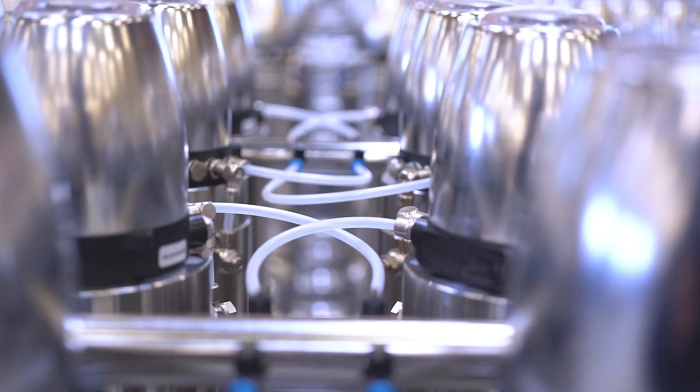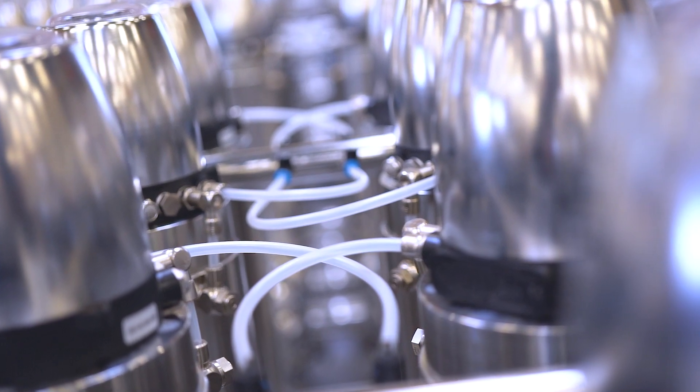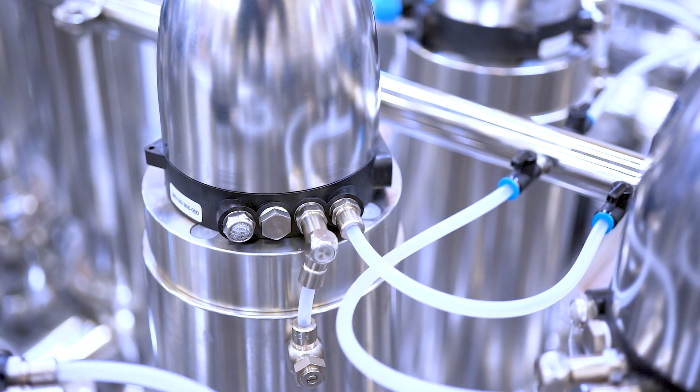Having the solenoid in the head also allows for less installation on site, so instead of having to run 400 airlines, there are only seven or eight different air connections and everything is distributed on the manifold itself.